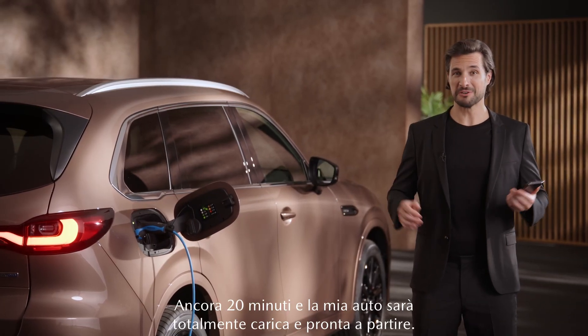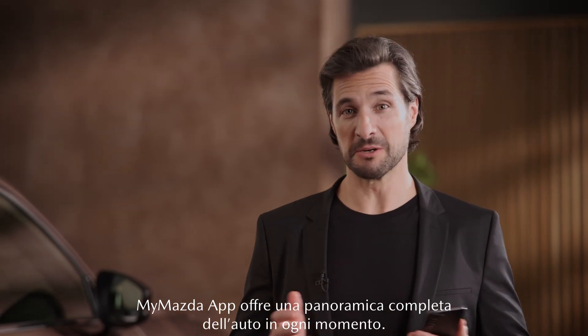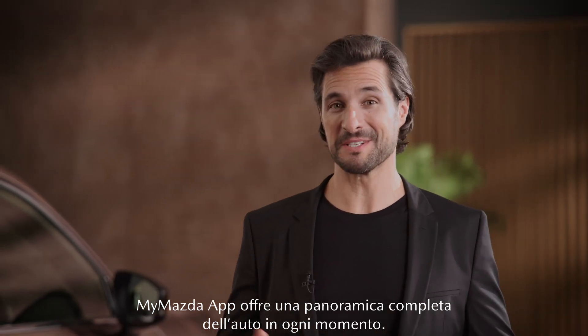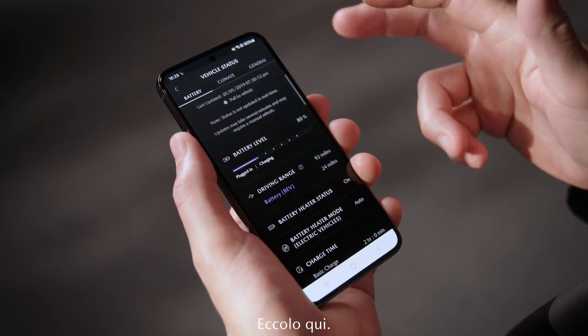In 20 more minutes my car will be fully charged and ready to go. How do I know that? My Mazda app gives me a complete overview of my vehicle at all times — the overall status of the car at a glance. Charging status? Here it is.